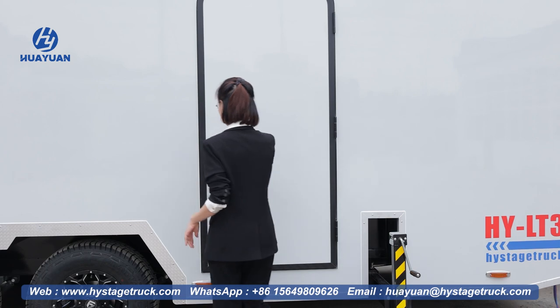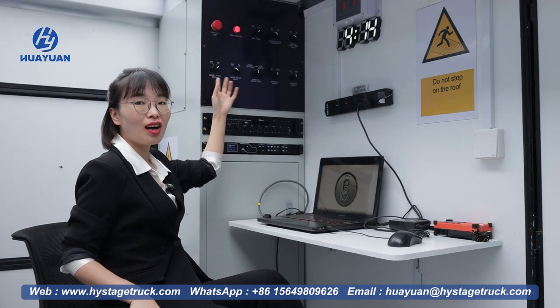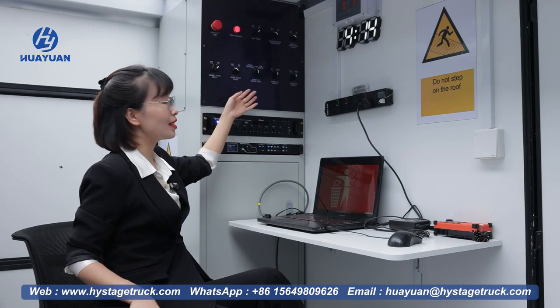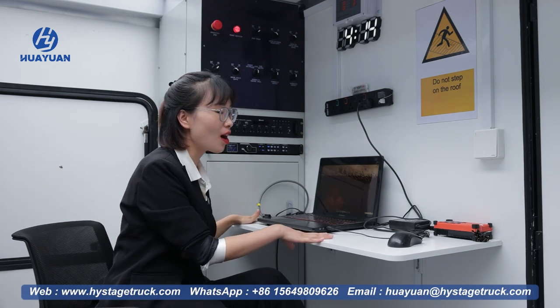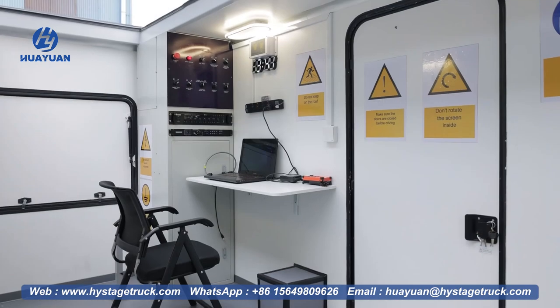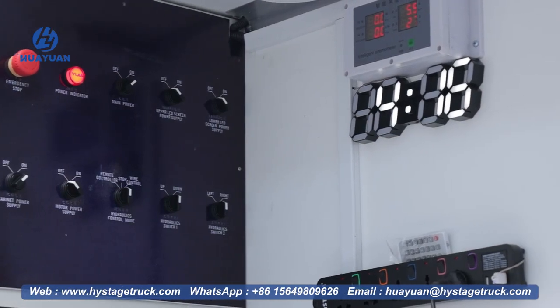Let's take a look at the inside of the box trailer. This is the main switch of the LED screen trailer, the sound system, and the hydraulic system. There is a desk. We can have a comfortable and safe work area inside. Of course, you can also set the interior functions according to your needs.